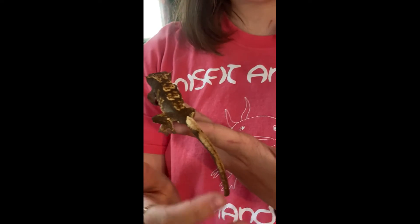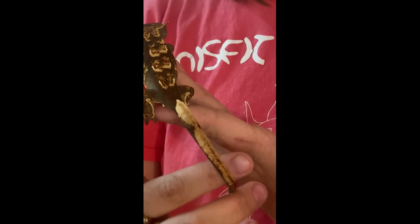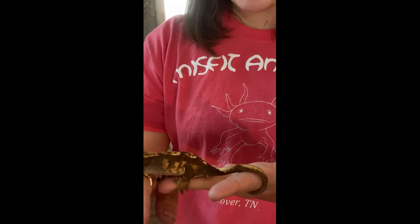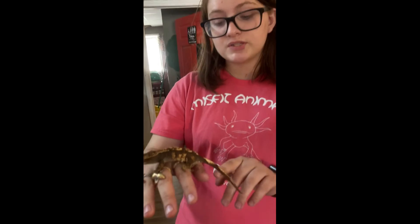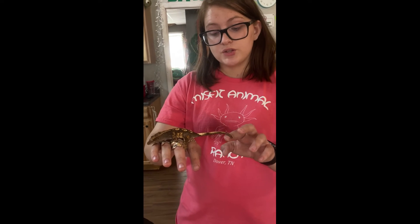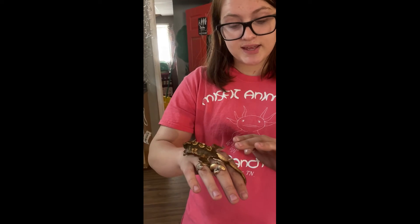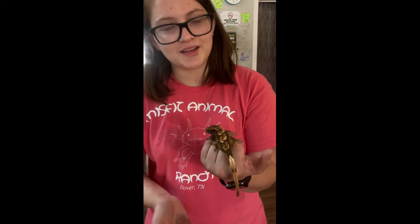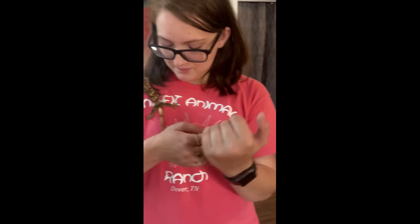Another common thing with crested geckos is their tail. They use their tail like a monkey does to hold on to branches when they fall. Unfortunately, unlike most geckos, when they drop their tail they don't grow it back. Once they lose their tail, they get what some people call 'frog butt' — their rear end looks like a little frog. It's super cute.